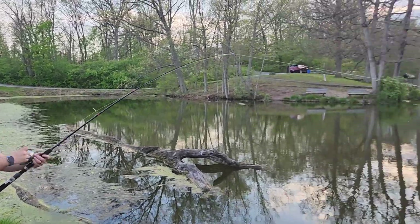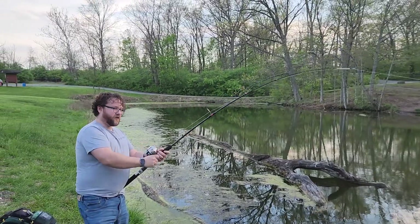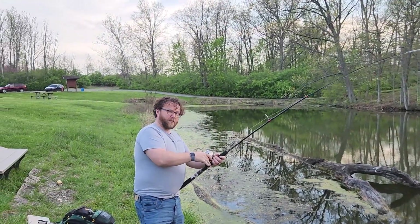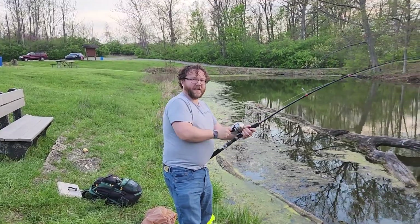Hello everyone. Welcome to Cool Stuff with Kyle. As you can see, I'm fishing. I've got something pretty good on my line here — it must be some kind of a catfish.